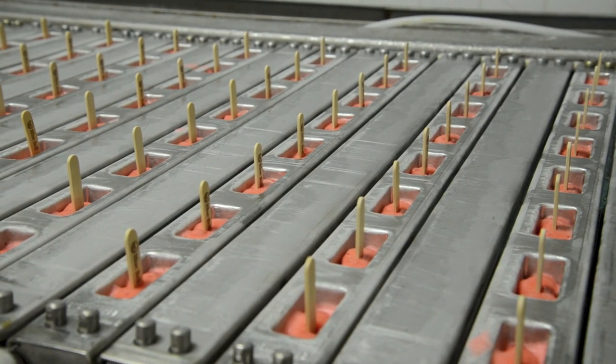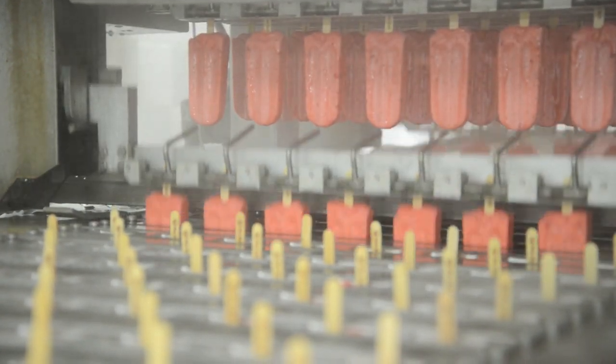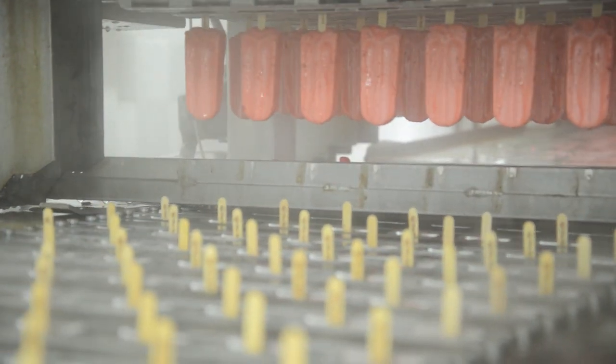They also make all kinds of frozen desserts and treats, like these strawberry fruit bars. And these are made with real strawberries that are just grown right in this area of Texas.